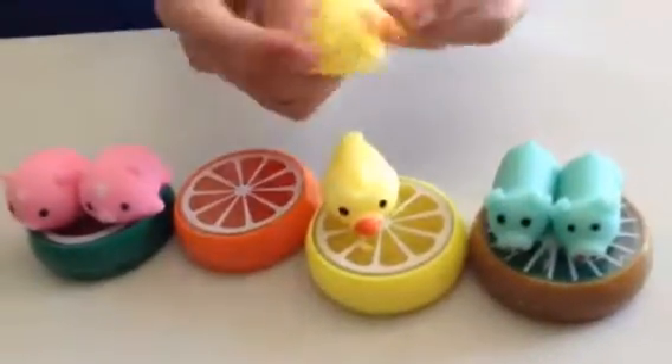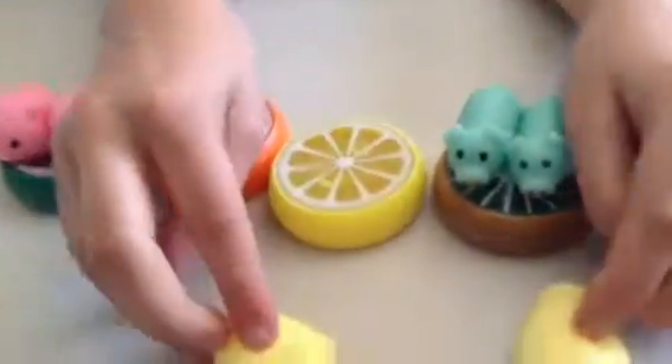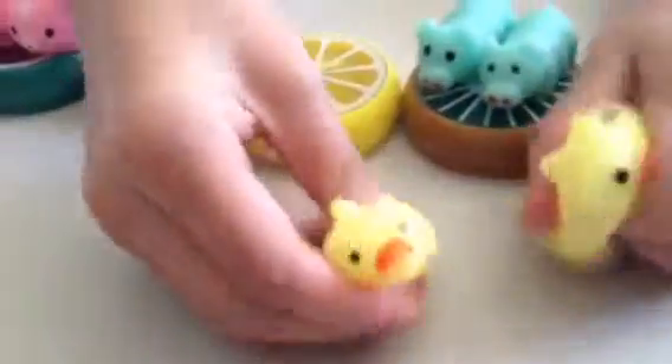First off we got these super cute ducks and they're really angry, which makes them even better. I love them so much and they're so squishy. It's so amazing.